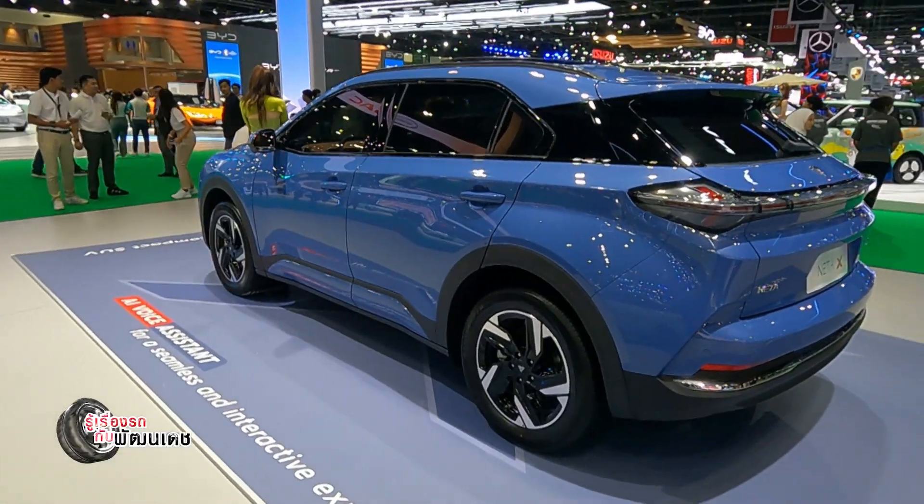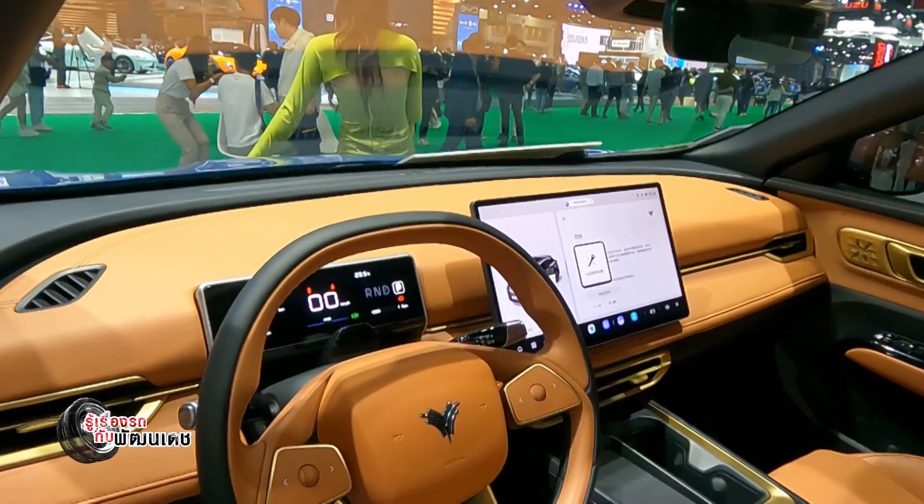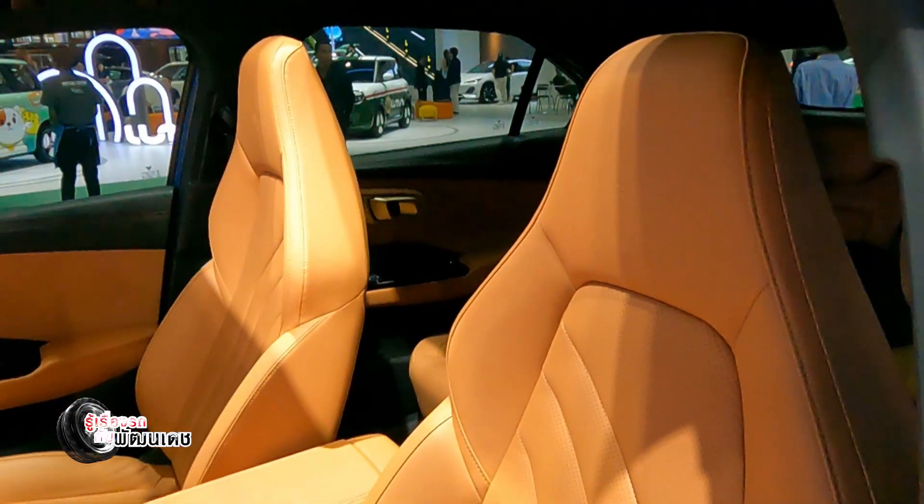The NETA X is available for pre-booking at the booth, with a pre-booking deposit of 1,000 Baht.